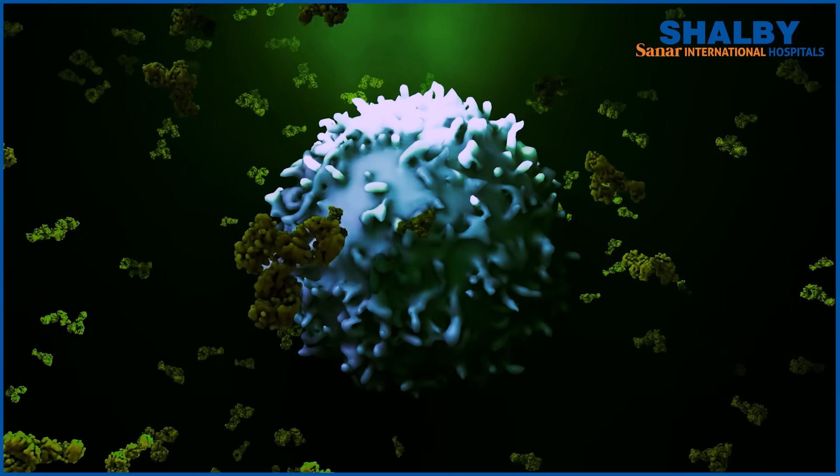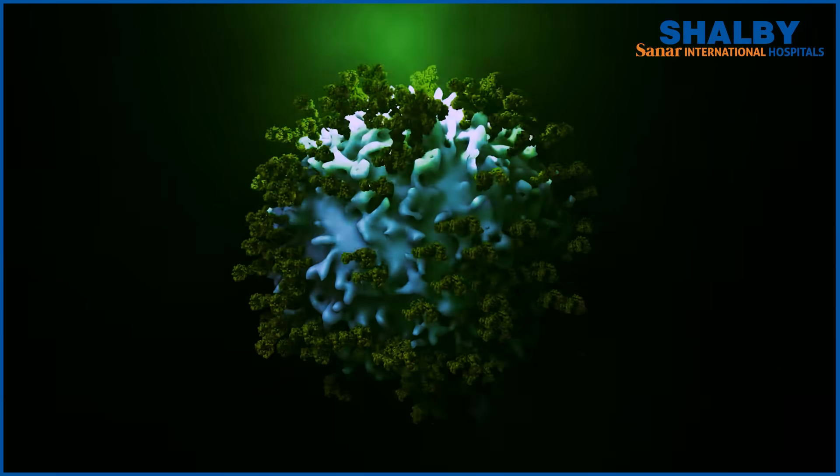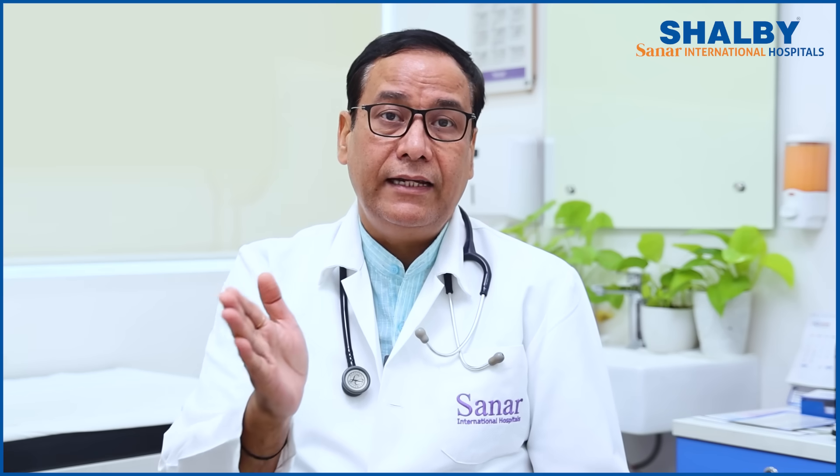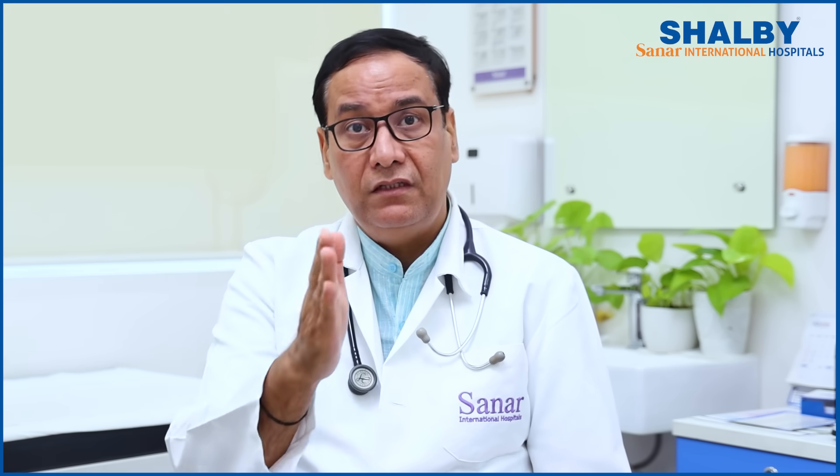When we give chemotherapy for any cancer, increasing the dose of chemotherapy kills the cancer more. But beyond a certain level, it also kills the normal cells — particularly the bone marrow. So after a definite amount of chemotherapy, you cannot simply increase the dose, because while it kills more cancer, it will also destroy the bone marrow.